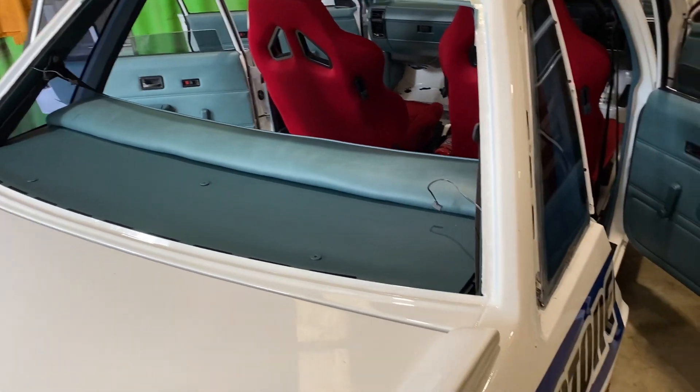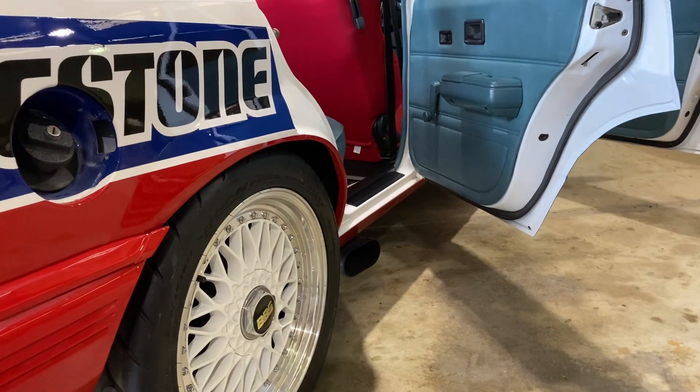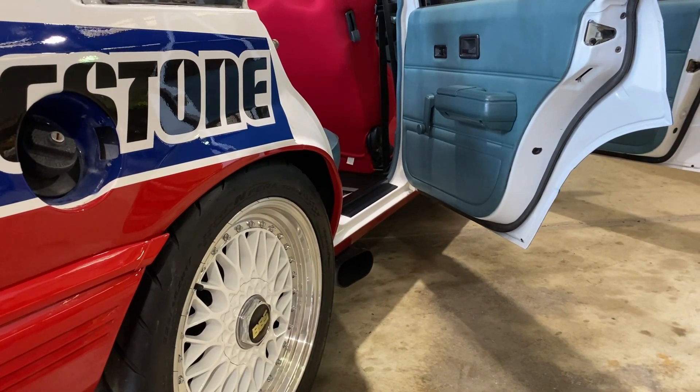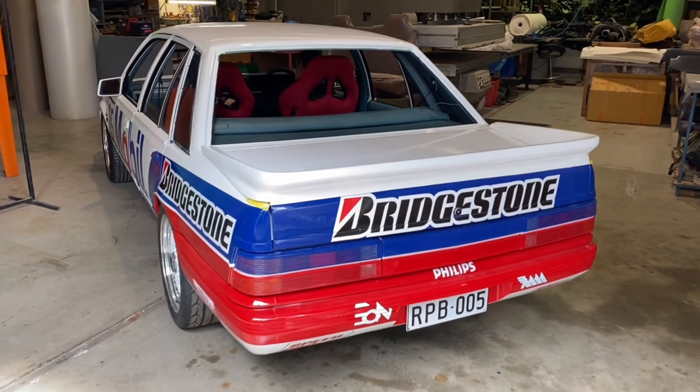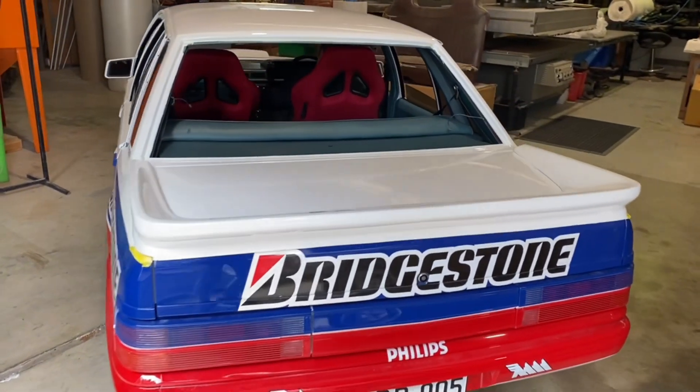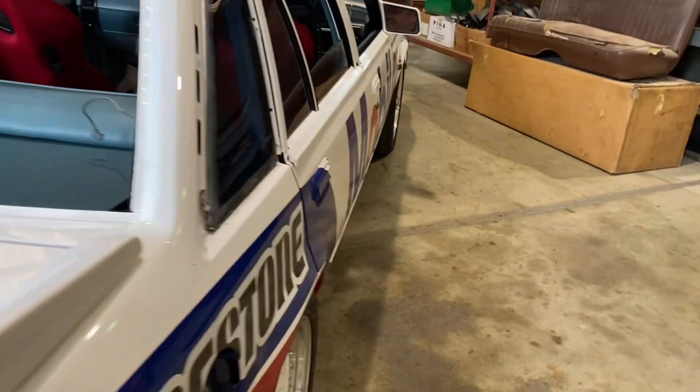Stay tuned — we'll get Ben out here shortly to fire the car up. As you can see it's got the side exit exhaust, and this thing on the cold start sounds pretty mean. We've managed to track down Ben working hard inside the trim shop and I've given him the job of firing the car up so we can listen to the cold start.